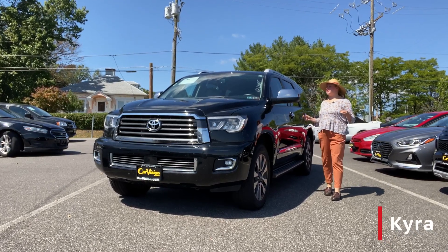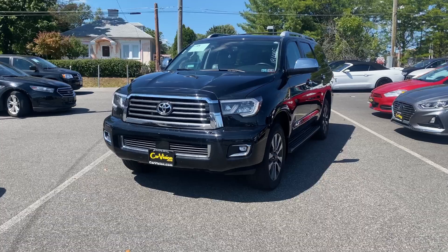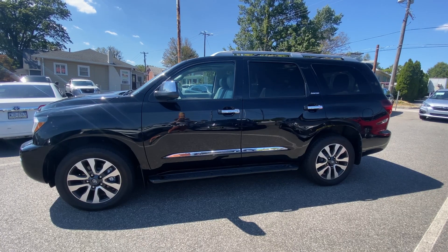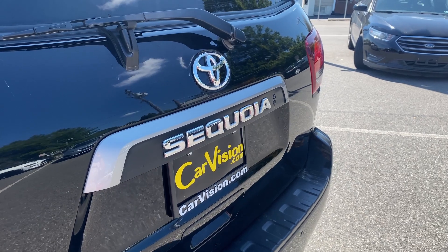Thank you so much for your interest in this 2021 Toyota Sequoia Limited. This full-size SUV is designed to handle any adventure, combining a robust engine with impressive towing capabilities, making it perfect for both family trips and heavy-duty tasks.